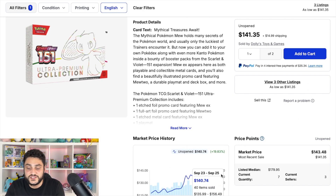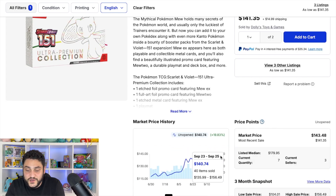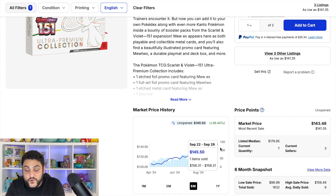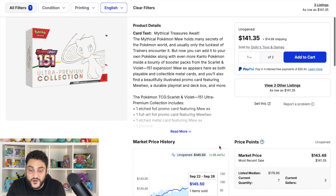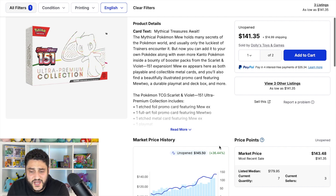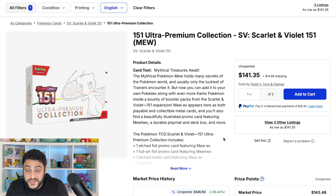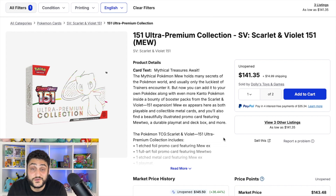Despite all the talk of reprints and restocks, the 151 UPC is still at a high of $140, up 19% in three months and up 36% over six months. We've been discussing reprints for months and it's still going up. The Pokemon 151 Ultra Premium Collection box is definitely a go — especially if you have access at Costco. Even if you can't sell it right now, in the future these are going to be worth something. It takes the number two spot.